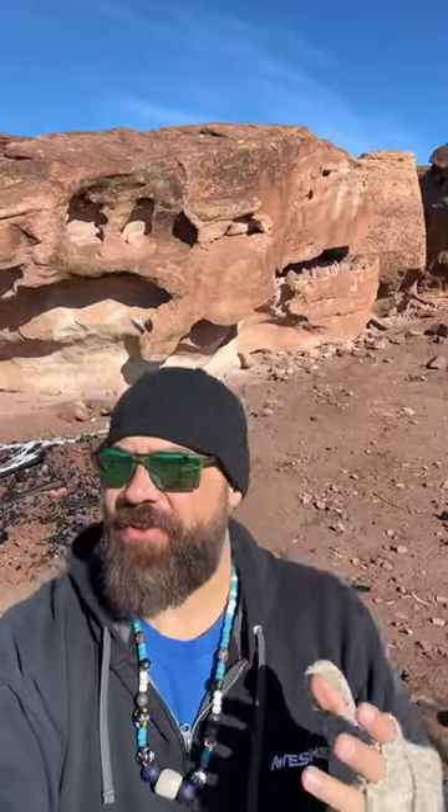What is up Crusher crew? I'm actually here at this giant stone that looks like a petrified dinosaur skull or dragon skull of some kind, and I just think it's so amazing.